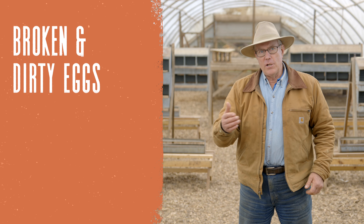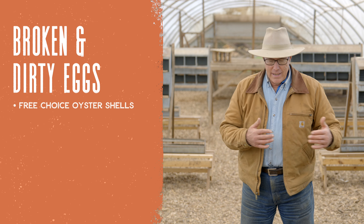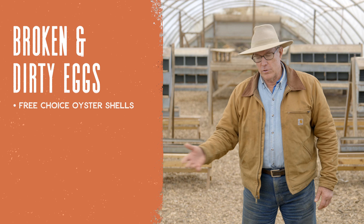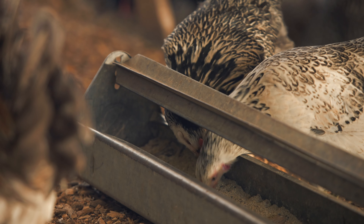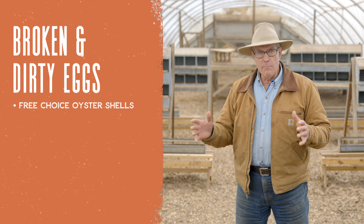That's calcium. So the first thing you can do is feed free-choice oyster shells — some sort of calcium supplement. We feed it separate, in what's called cafeteria style, free choice, so the chickens can eat it when they need it and don't when they don't. The beautiful thing about animals is they don't watch TV or advertising — they have an intuitive understanding of what they need. So when a chicken needs calcium, she eats oyster shells. Keep free-choice oyster shells available for the birds. That's number one.